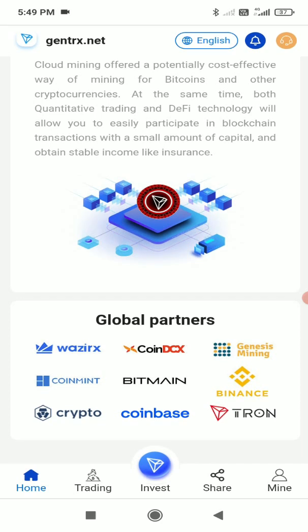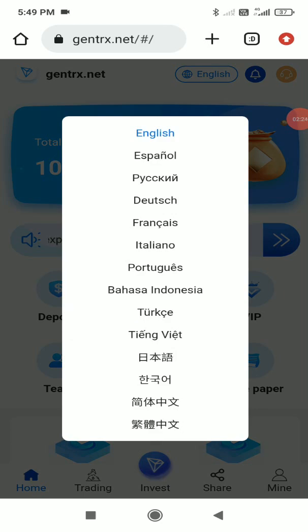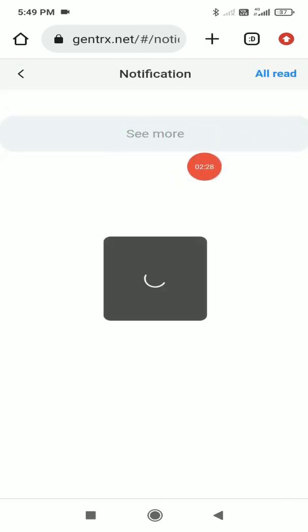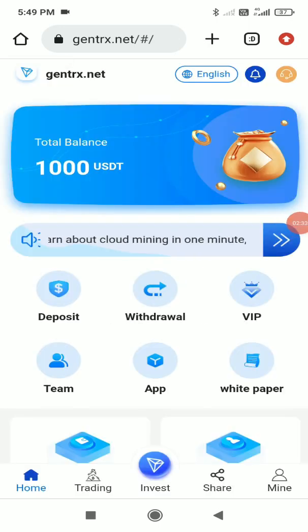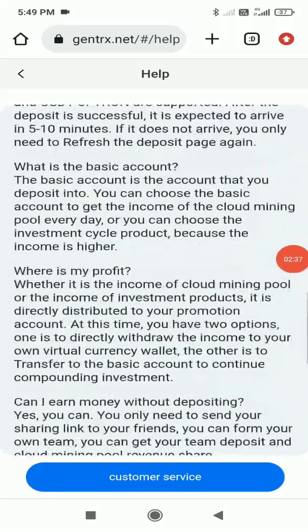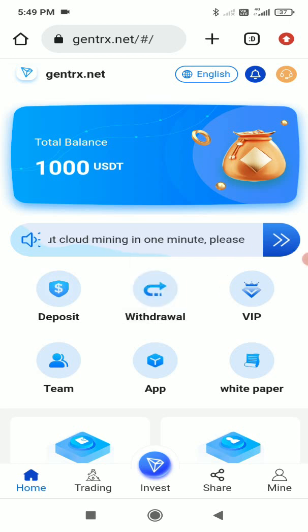At the top right corner you'll find language options, notifications, and customer support. In the language section, you can see all language options. Notifications show the latest announcements. If you're facing any problem, click the customer support button to see all queries and contact support directly.